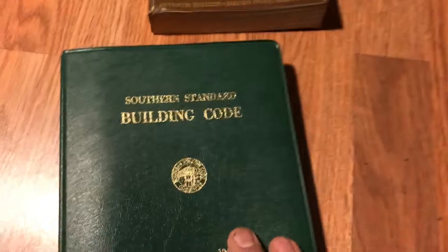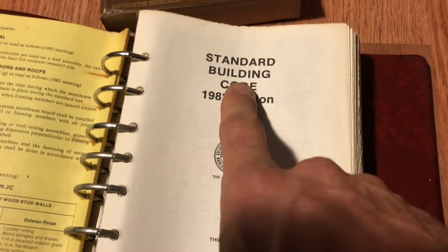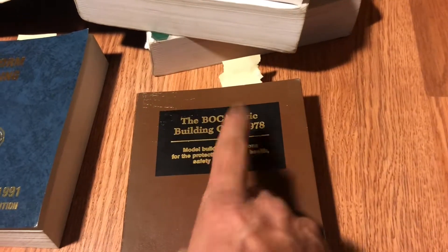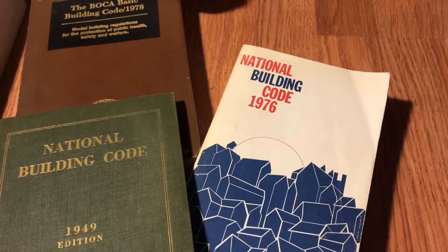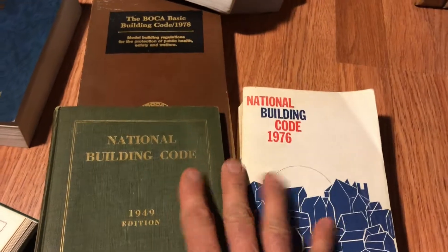Southern Building Code — my 1969 edition — I can't find anything on swimming pools. All the way up to my 1982 Southern Standard, again I can't find anything on swimming pools. Maybe there is something there; someone watching can contribute and tell me how old it goes back in BOCA. I also checked my insurance codes — the National Building Code from the American Insurance Association and National Bureau of Fire Underwriters — no swimming pool stuff in there.